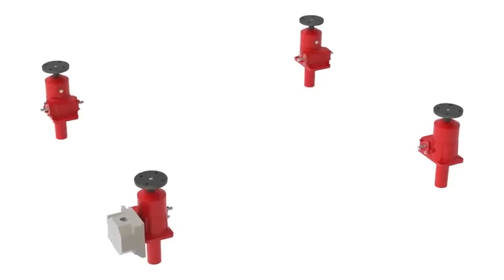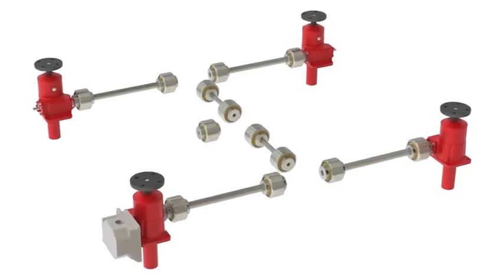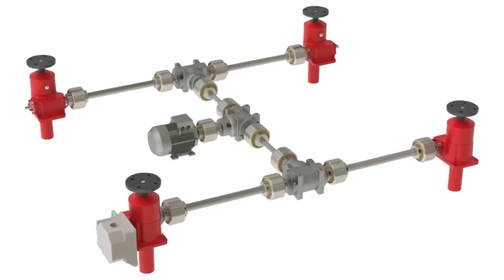Depending on your needs they can be used individually or easily configured into a multitude of synchronized motorized arrangements. While we offer a wide variety of standard screw jack models, there are no standard travel lengths — every screw jack is customized per the customer's application.